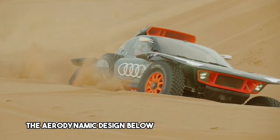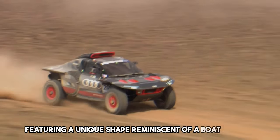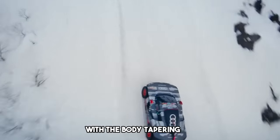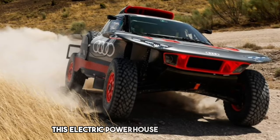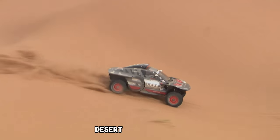The aerodynamic design below the hood is entirely new, featuring a unique shape reminiscent of a boat hull. The widest point sits at the cockpit, with the body tapering sharply towards the front and rear. This electric powerhouse represents a significant leap forward in conquering challenging desert landscapes.